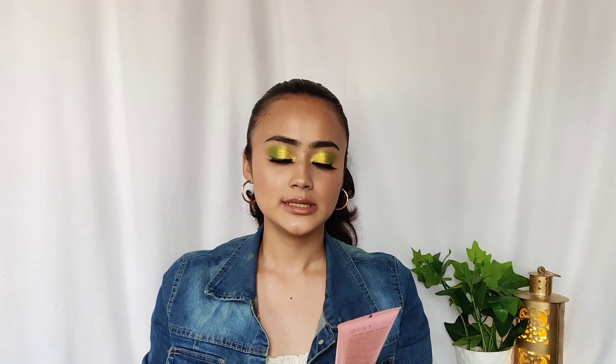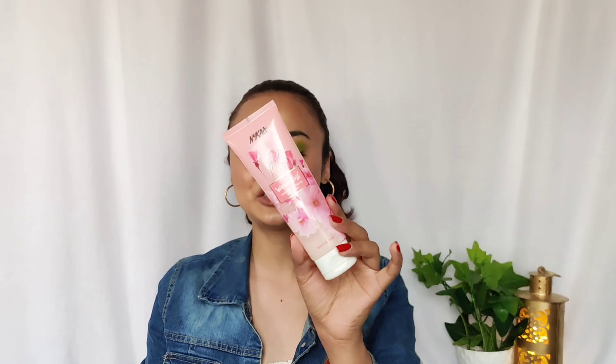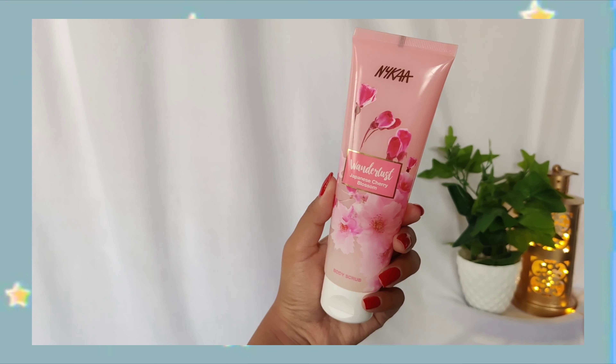Next is a body scrub from Nykaa — the Nykaa One Last Japanese Cherry Blossom Body Scrub. It has a gorgeous smell, your body is going to smell amazing. It has very fine particles, very gentle on your skin, and it's only 350 rupees — very inexpensive for a body scrub. After the mCaffeine one, this is the one I love.